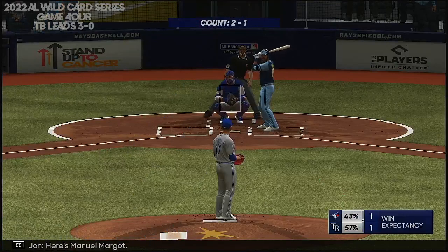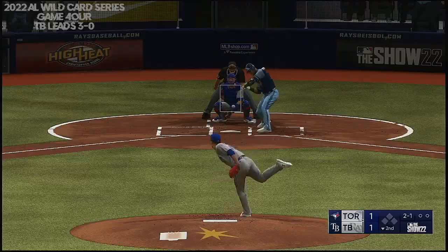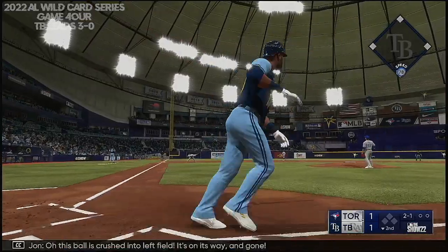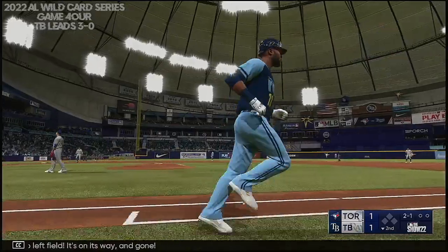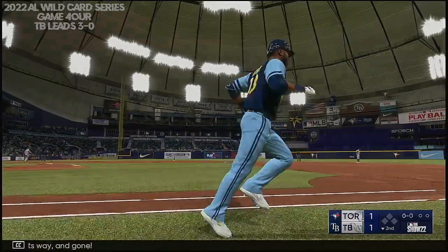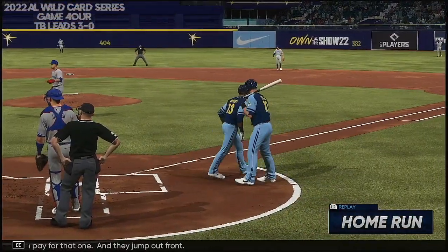Here's Manuel Margot. This ball is crushed into left field — it's on its way, and gone. He made them pay for that one. They jump out front — it's 2-1.